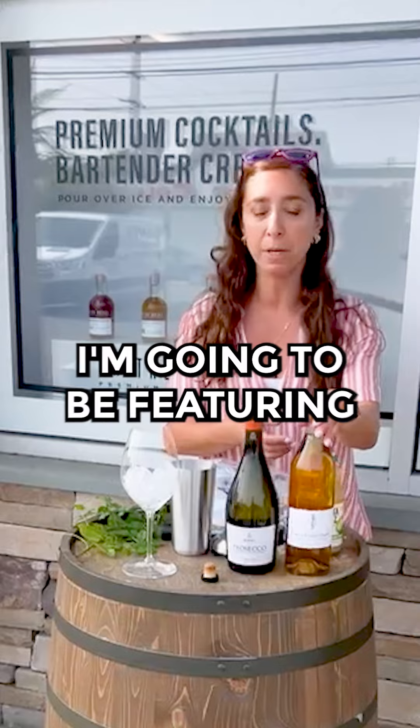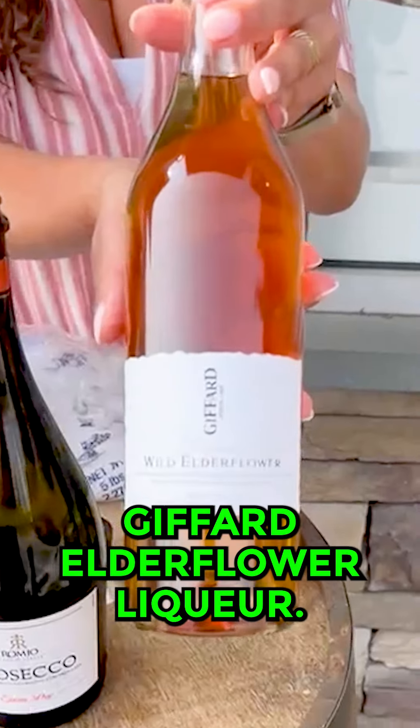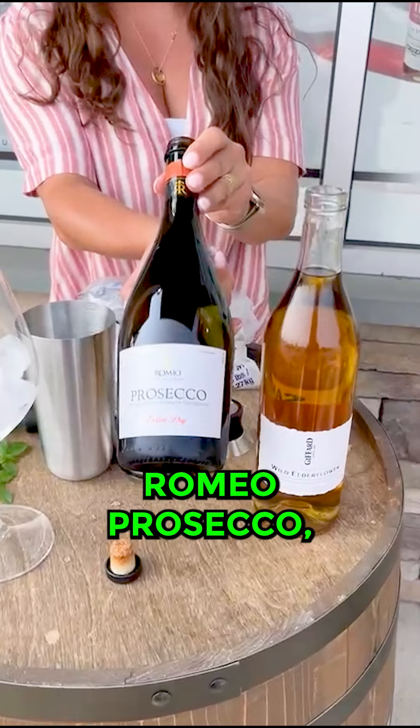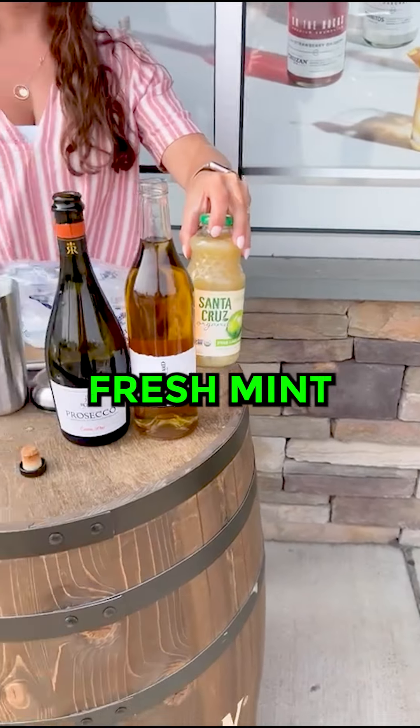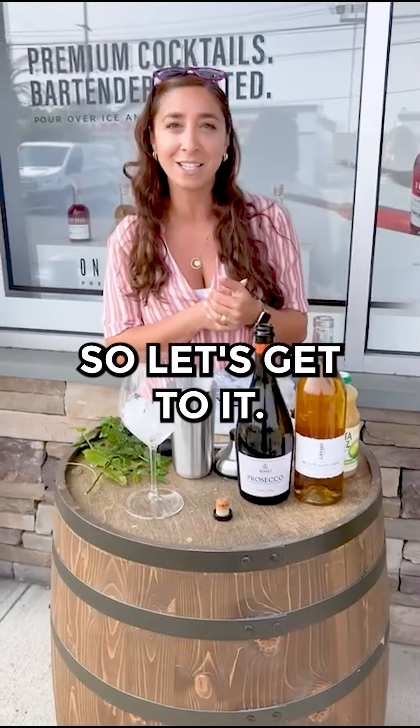Today's cocktail is going to feature Giffard elderflower liqueur, Romeo Prosecco, lime juice, and fresh mint from my garden. So let's get to it.